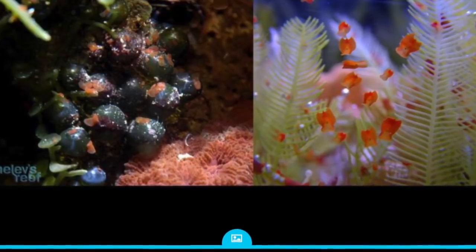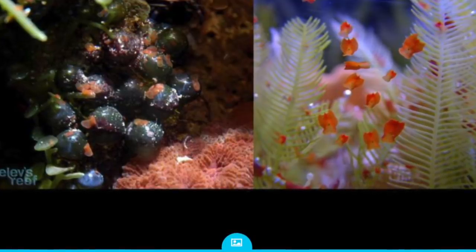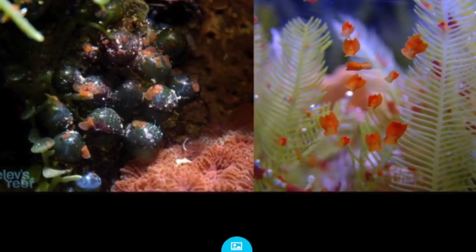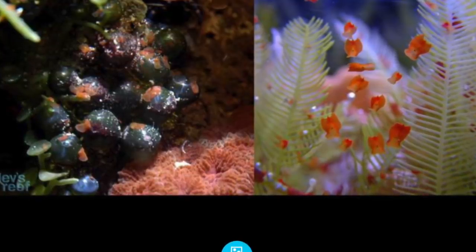These guys can take over a tank extremely fast. The issue is that if there is some type of die-off with these flatworms, they actually release a toxin into the tank and can cause your reef tank to crash.